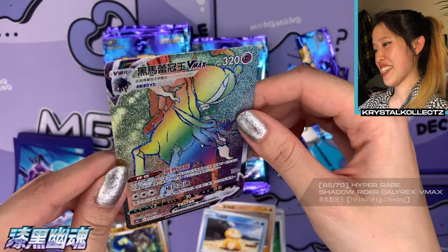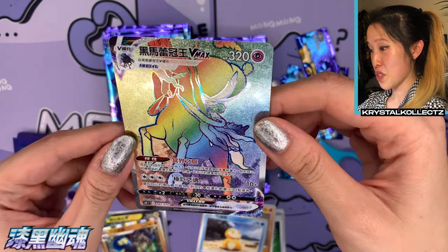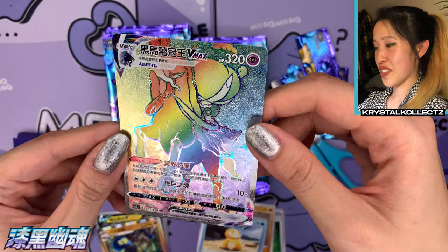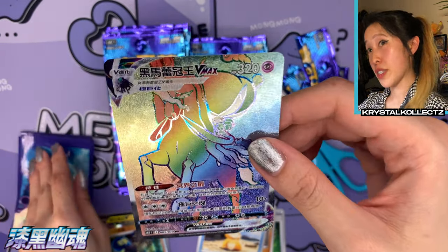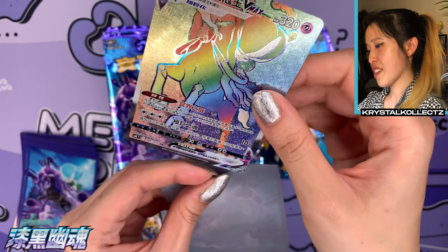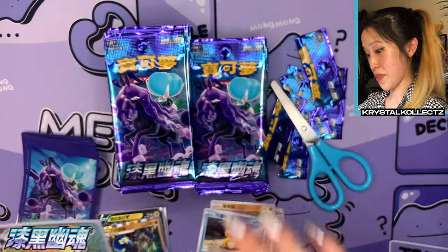Very nice — that's still a great card though! A Shadow Rider Calyrex — my first rainbow! That is one sexy card. The texturing on the background is actually very interesting too — number 85 out of 70. We were so close to the alternate art but I won't complain — this is in Mandarin Chinese, number 85 out of 70, better than a regular full art.